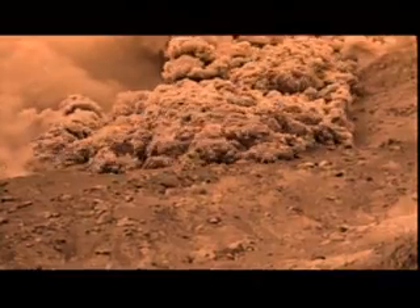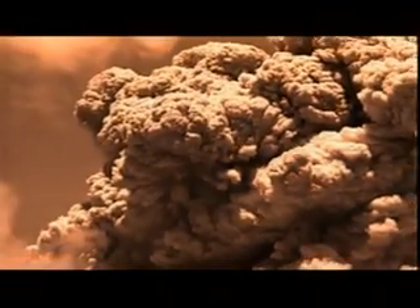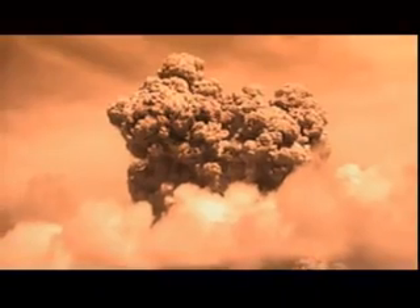Pyroclastic flows slashed across the landscape, obliterating thousands of square miles. Separate clouds of ash fused into a massive column of smoke. Winds drove it across the country, darkening the sky for hundreds of miles.